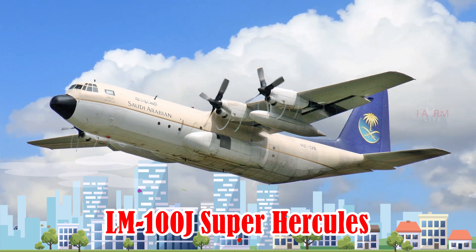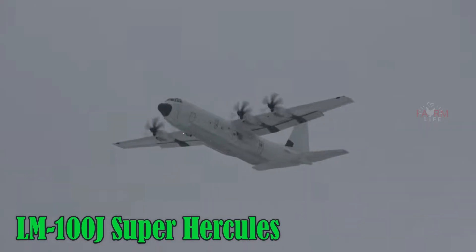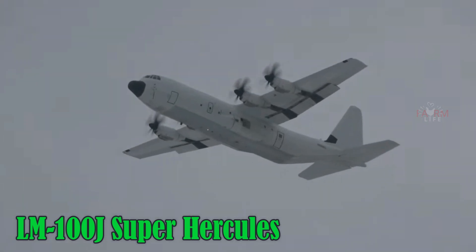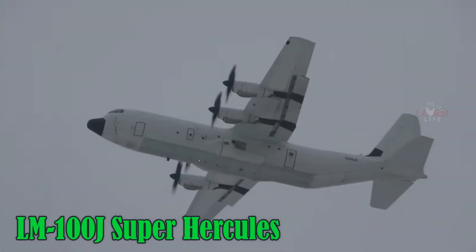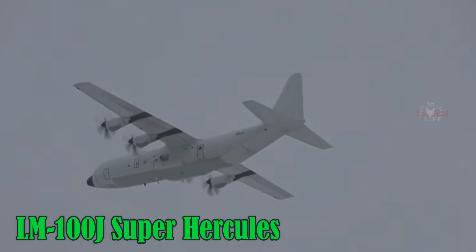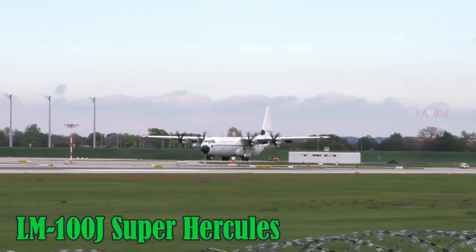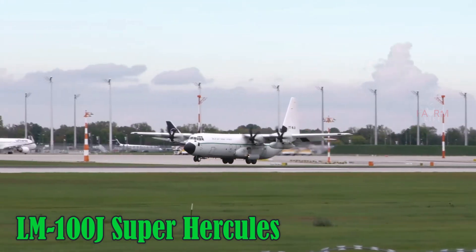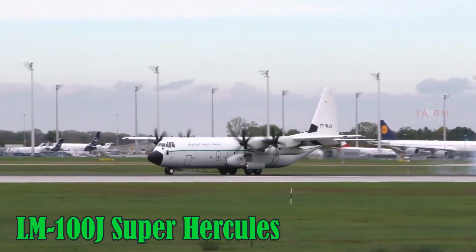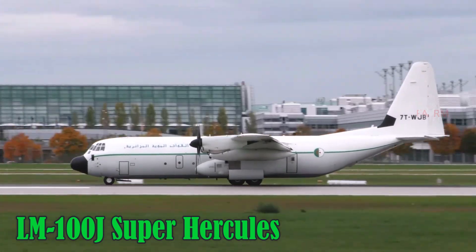LM-100J Super Hercules. The LM-100J Super Hercules is a civilian variant of the iconic C-130J military transport aircraft. It serves in cargo transport, disaster relief, and operations in remote areas. The aircraft cruises at 660 km/h, has a range of 400–500 km, carries 21 tons of cargo, and is produced in the U.S.